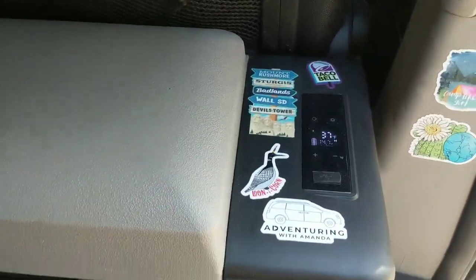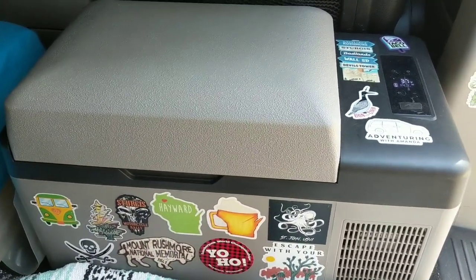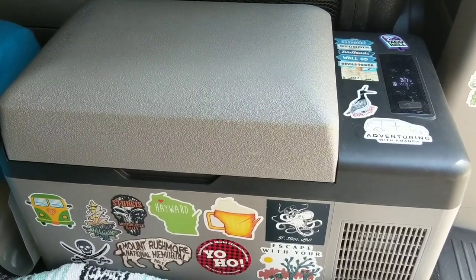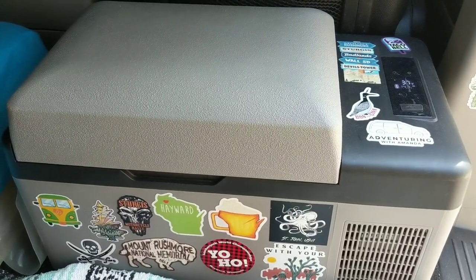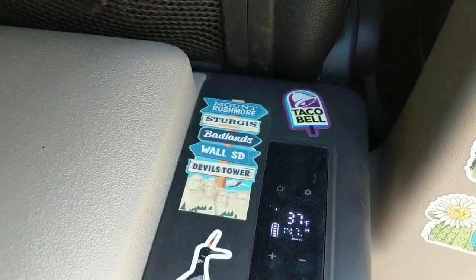This is an Alpacool 20 liter fridge. I bought it on Amazon about a year and a half ago. I got a smoking deal on it — I think it was $150 when I bought it. But it works great. I have it hooked up to my Blue Eddy Power Station and I like to put my stickers on it.